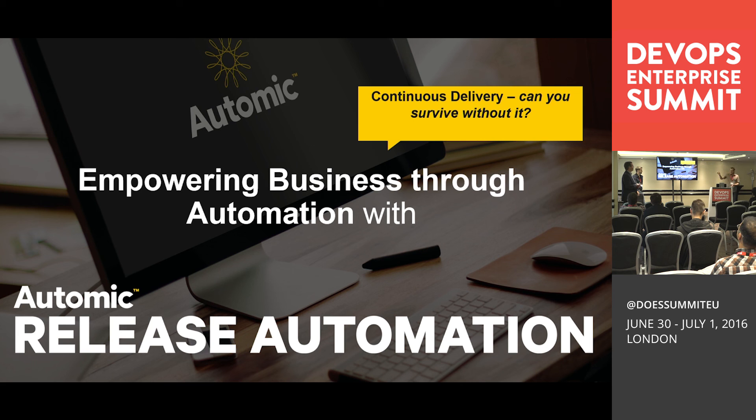Thank you very much, gentlemen. We are running out of time but I hope you agree it's great to see. We've heard a lot today and yesterday about organizations moving to continuous delivery. From AUTOMIC's point of view, how we have done that results in better quality and faster delivery of new capabilities — which is absolutely brilliant. If you have any questions, please hang around afterwards. Thank you very much.